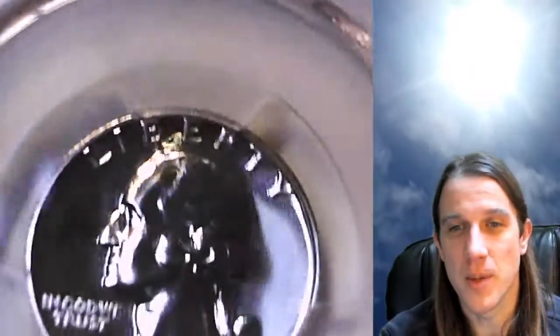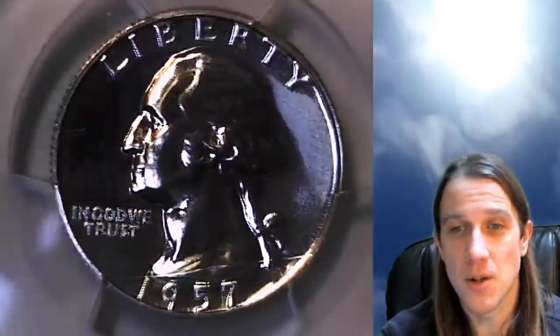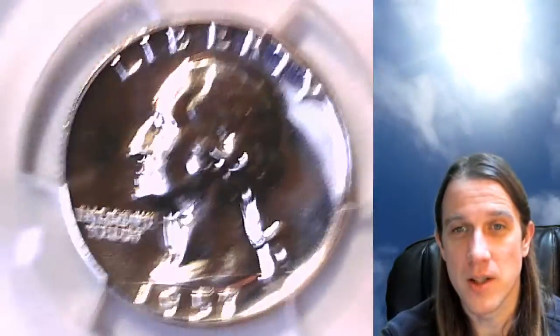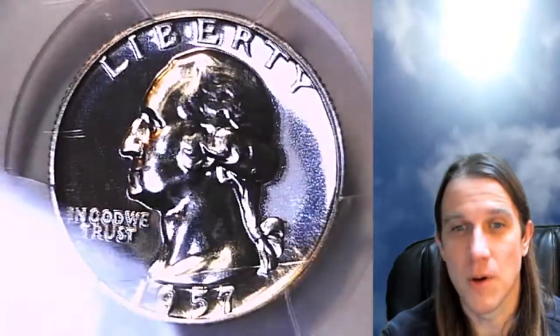Hope everyone's having a wonderful day. This one will go up for sale on eBay like the other ones. There'll be a link in the description below the video that'll take you to the exact coin on eBay. I have over 3,200 other PCGS graded coins so feel free to check them all out.